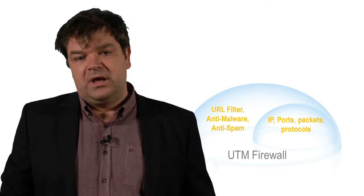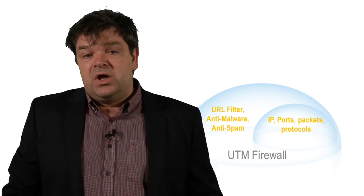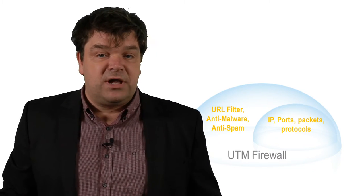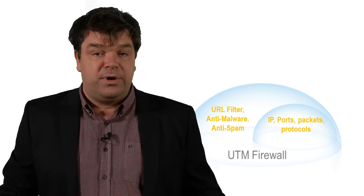Many years ago, the traditional firewall was using IP addresses and port numbers to block and allow application traffic. Most applications were using unique port numbers, so it was quite easy to allow or deny them based on the port number. Later came the UTM firewall — UTM stands for Unified Threat Management. UTM brought URL filtering, anti-spam and anti-malware protection to the firewall and functioned as a second layer of defense on your perimeter.